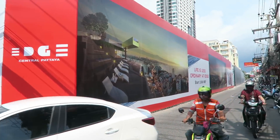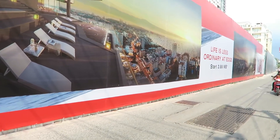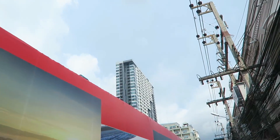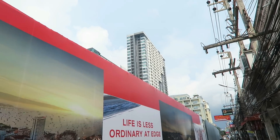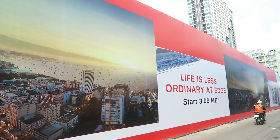So it's going to be The Edge, central Pattaya. Not sure how many floors yet, but that up there is part of the base — you can see the other tower. Looking at the image, it's going to be quite high.